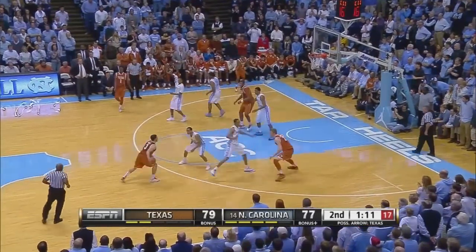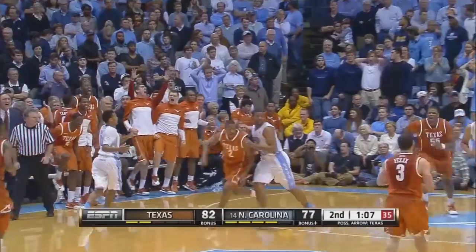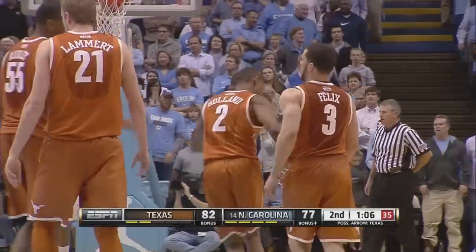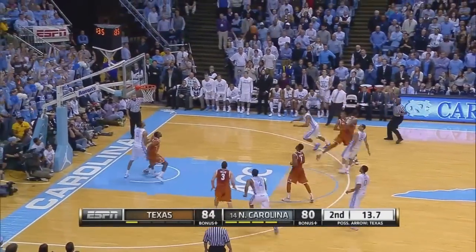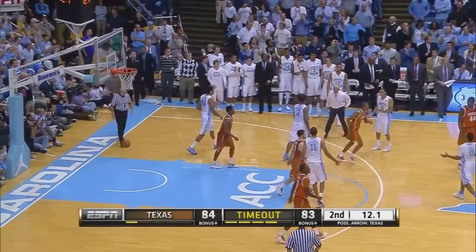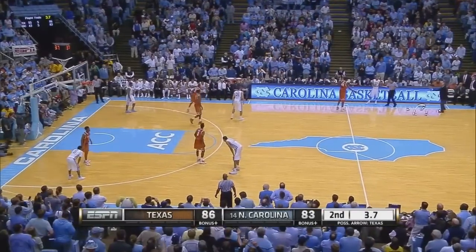Eighteen on the shot clock. Feliques will pull up for a big three and swish it. Oh, some huge shots for Feliques here in the last two minutes of play — just 18 seconds left. Roy Williams yelling timeout as Page goes around the screen for three, and he hit it. Twelve seconds to go. Carolina within one.